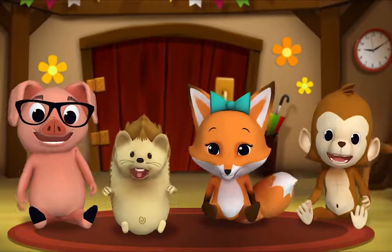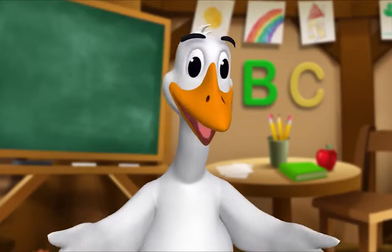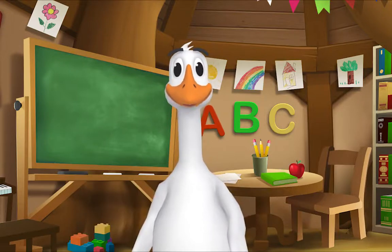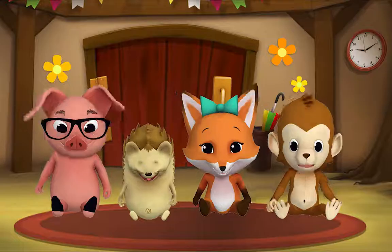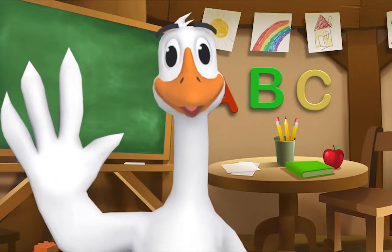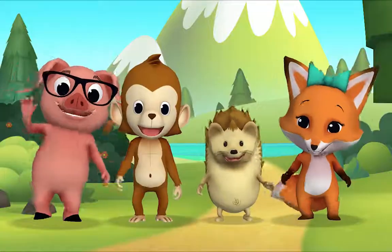Thank you, Mr. Goose. Thank you for reading with me. Kids, it's time for a sing-along with Mr. Frog! Yay! Remember to say hello when you see him. Hello kids! Hello Mr. Frog!